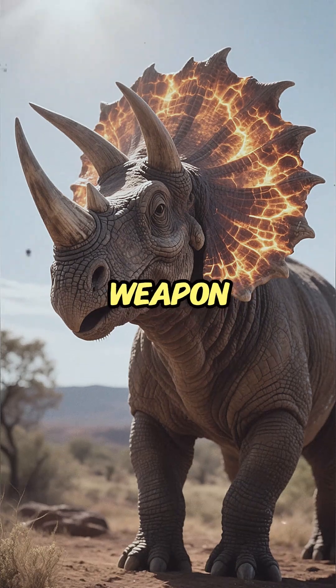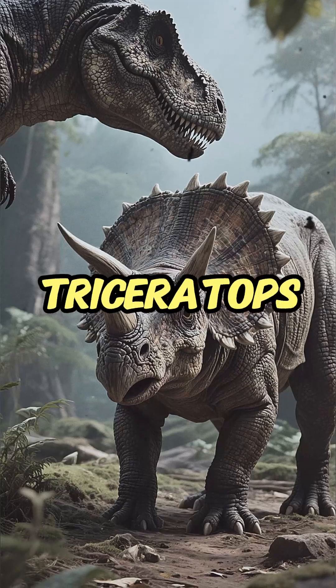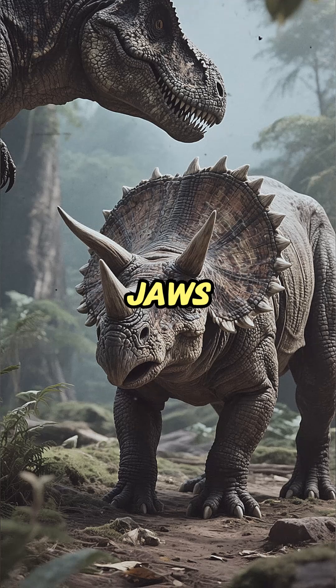This dinosaur's greatest weapon was also its giant solar panel. We picture the Triceratops' frill as a simple shield against T-Rex jaws. While it was tough, this massive bony structure served far more complex and subtle roles.